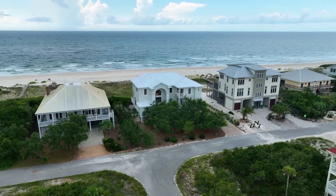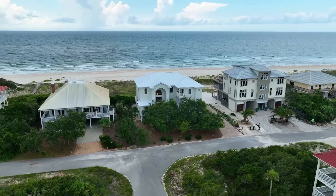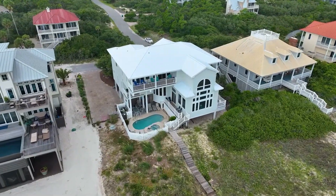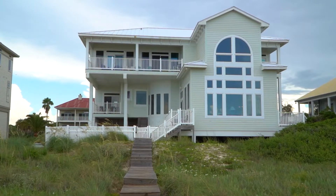Aquavista itself was custom built in 2002 and is a spacious 4,200 square foot home with a private beachfront pool, hot tub, and outdoor entertaining area.